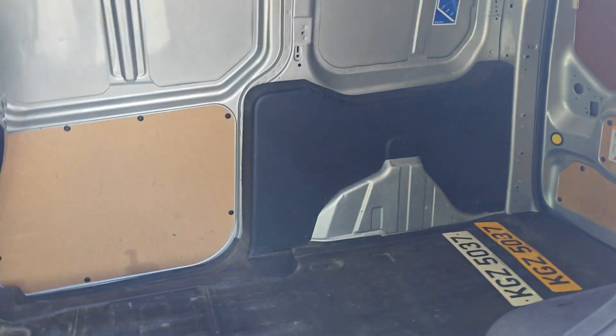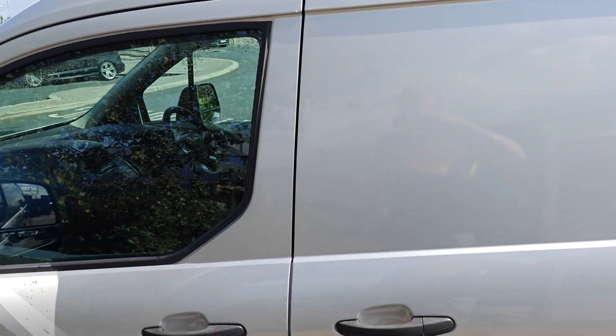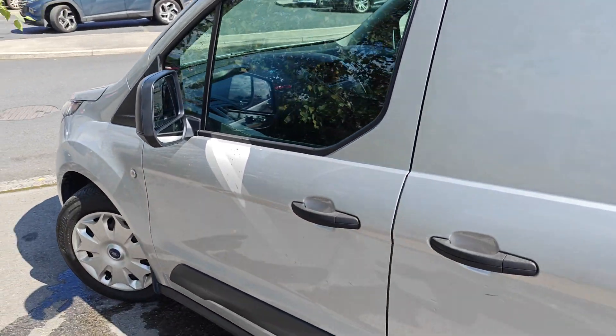There's the reg there. I've got a VMS data check as well, proving it's all clear. It's a one owner van from new, with just over 100,000 miles on it.